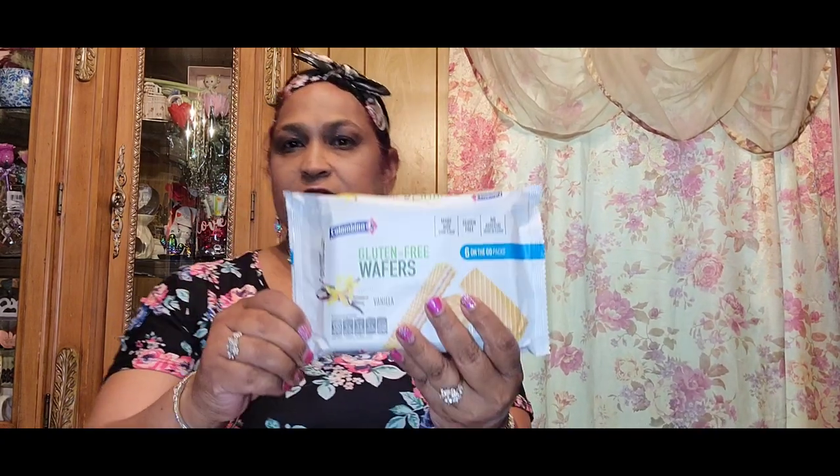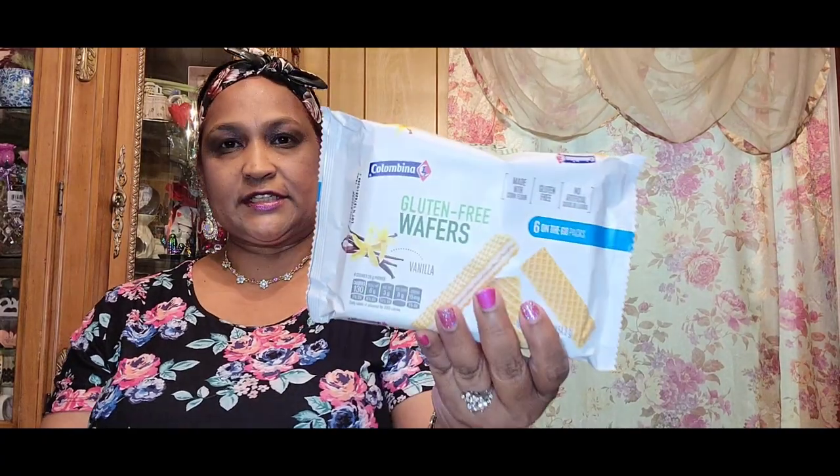I don't have any hand sanitizer here so I'm not gonna try them. These are Columbina gluten-free wafers — vanilla wafers — and they come in individually wrapped packages. I absolutely love love love wafers, so I got that.